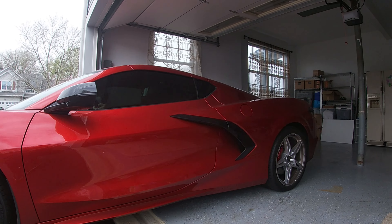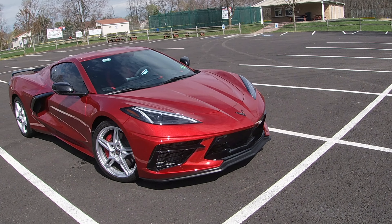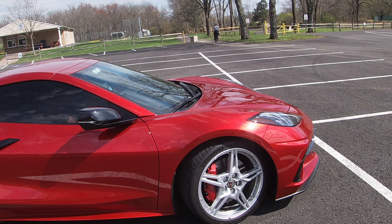Hey, this is Max. Welcome to my C8 Corvette video. I'm going to give you my quick take on this car as an owner. This is a Red Mist Tintcoat C8 2021 that I ordered.